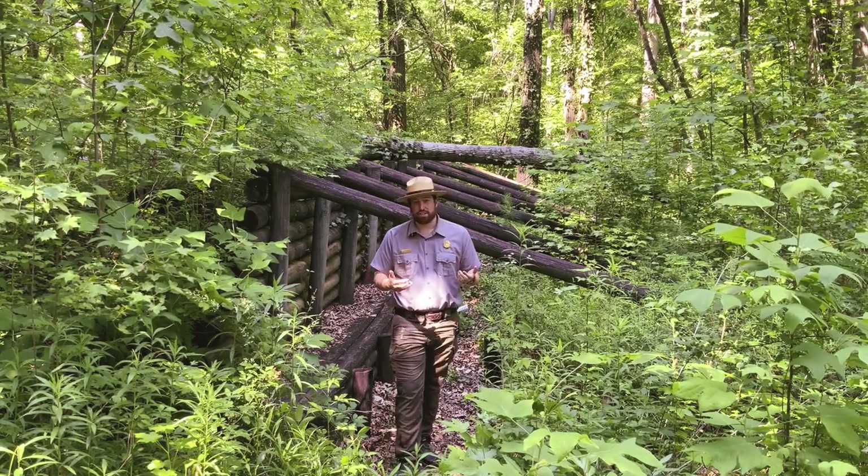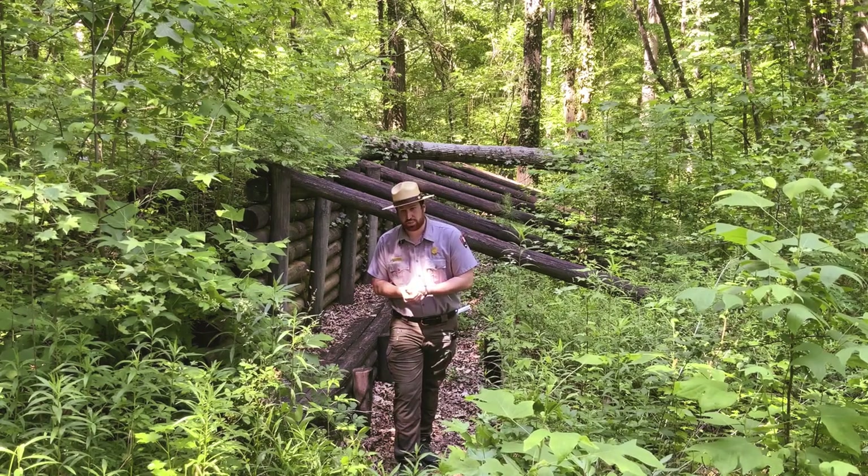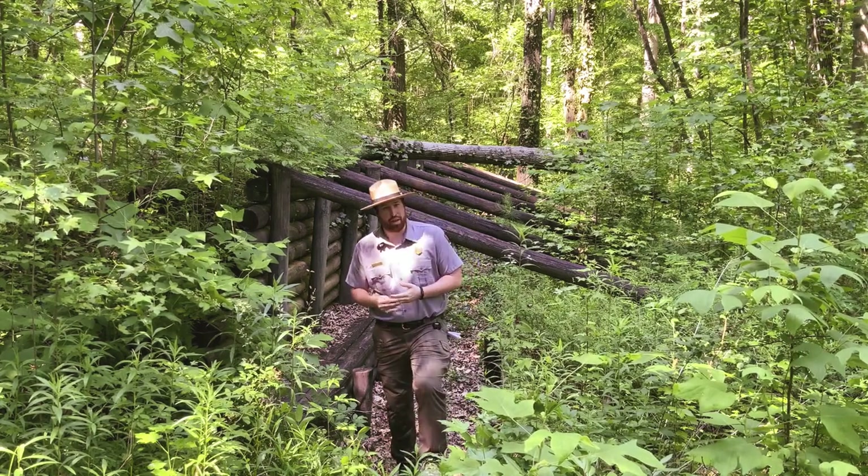I want to thank you all for visiting with me here at the Gilgal Church Battlefield, and we will see you at the Kennesaw Mountain Battle Anniversary.